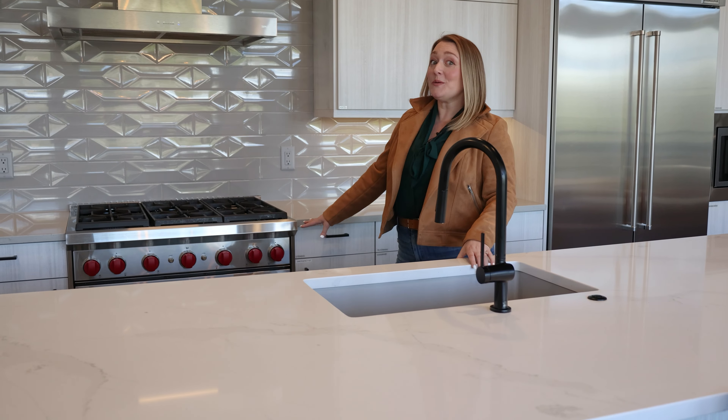Welcome to the Sanctuary at Keystone. This home was completed in 2020 and probably ticks most of the boxes on your dream home list.